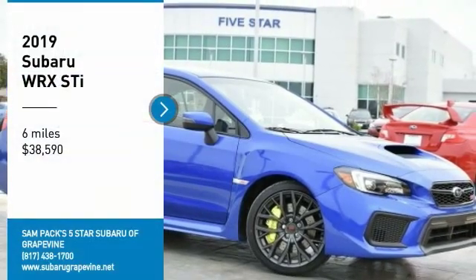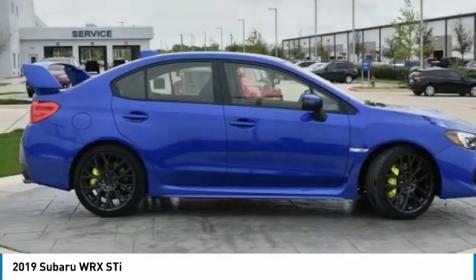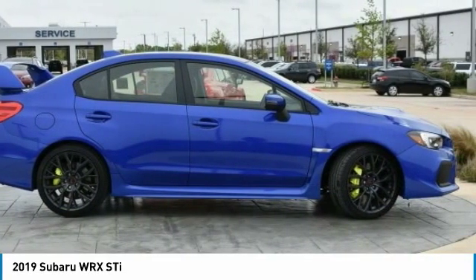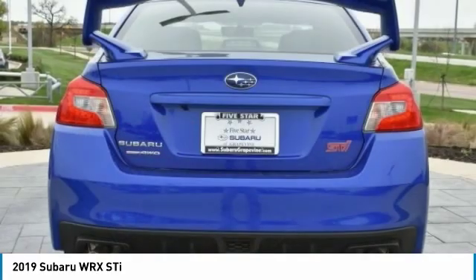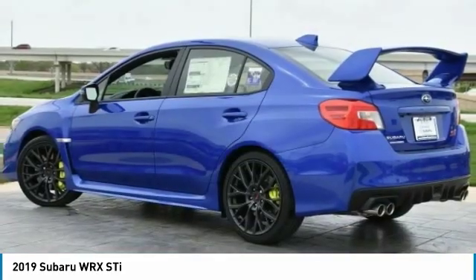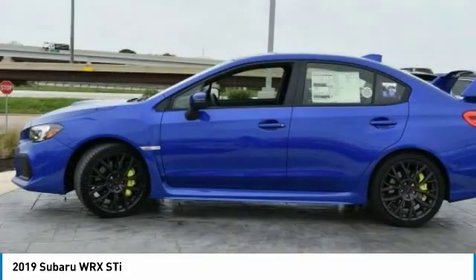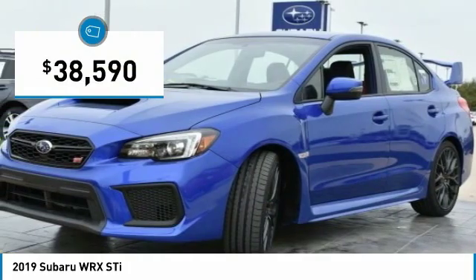Take a ride in the 2019 WRX. The Subaru WRX is built with performance in mind. Not only does it provide corner-hugging ability and power galore, but it also provides fantastic fuel efficiency. Plus, you get the dependability that we've come to expect from a Subaru, and it is priced below $40,000.